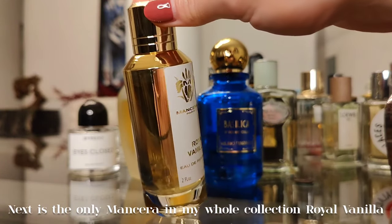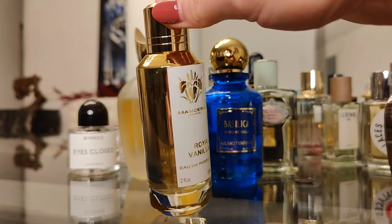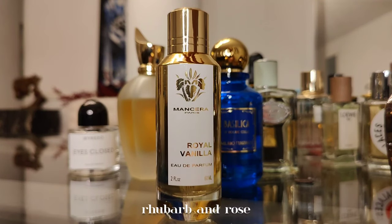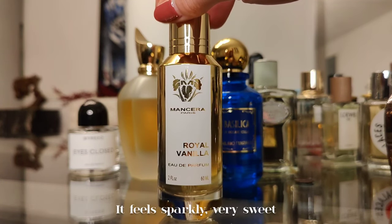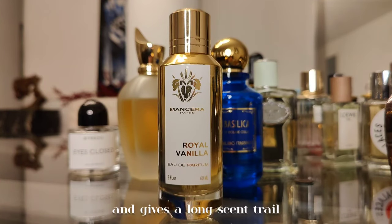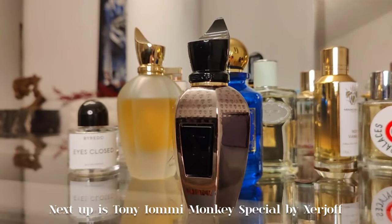Next is the only Mancera in my whole collection: Royal Vanilla. It's a buttery feel with honey, patchouli, violet leaf, rhubarb, and rose. It feels sparkly, very sweet, with boozy and balsamic elements, and gives a long scent trail.